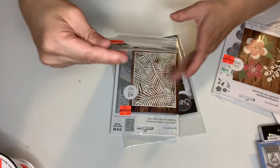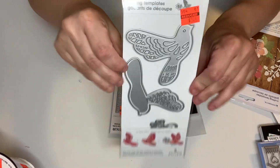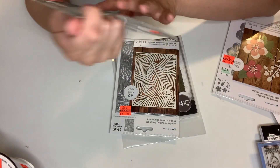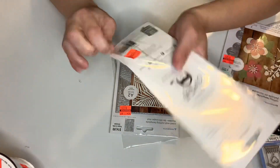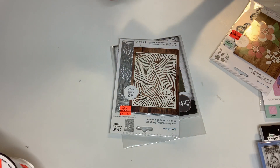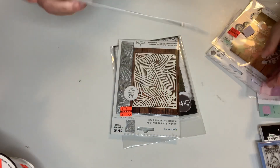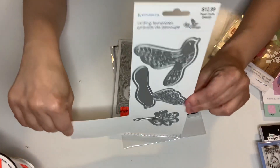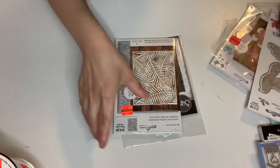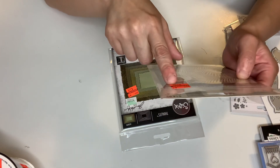This one was $12.99 and I got it for $3.24. It has five pieces and these are beautiful birds that you can layer. I don't have this at all and it is beautiful. I was like, happy with that — and you can layer them, so it's a beautiful size.